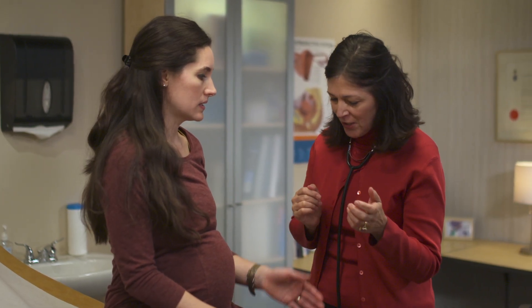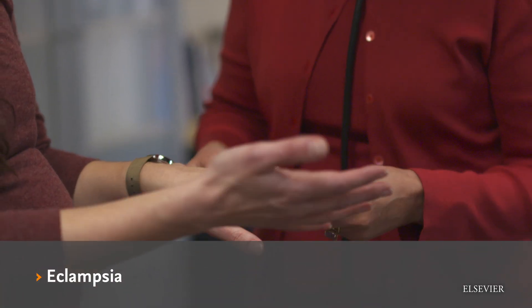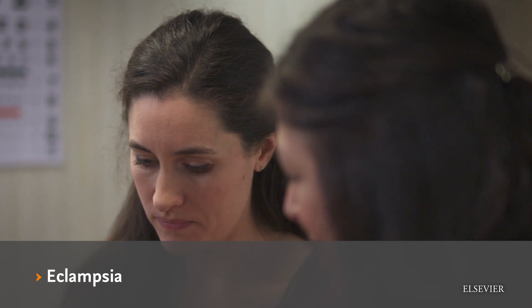If preeclampsia is not treated, it may develop into a more serious condition called eclampsia, which causes seizures, increases your risk for a stroke, and may lead to organ failure and possibly death. Untreated preeclampsia can also put your baby at risk for complications such as low birth weight, growth problems, and stillbirth.